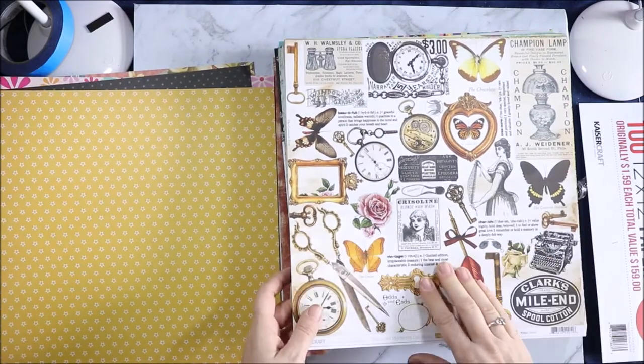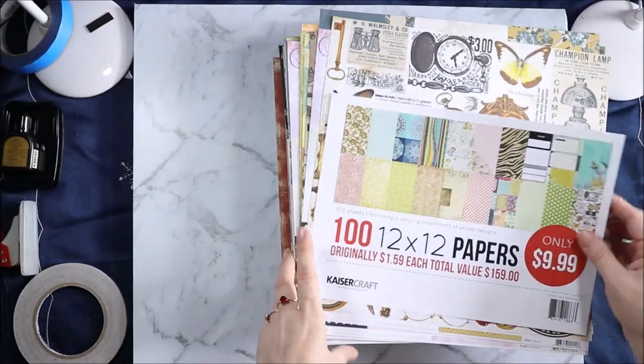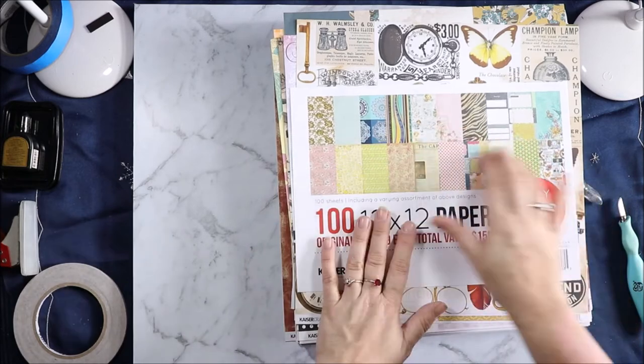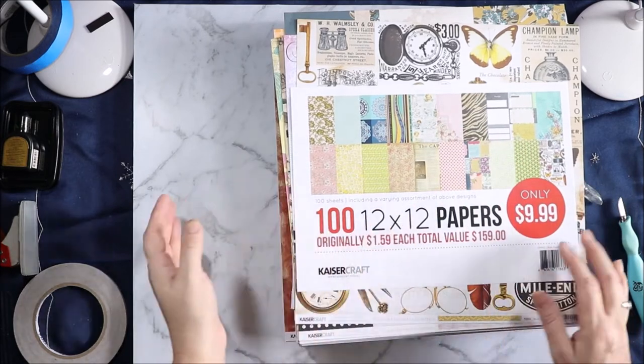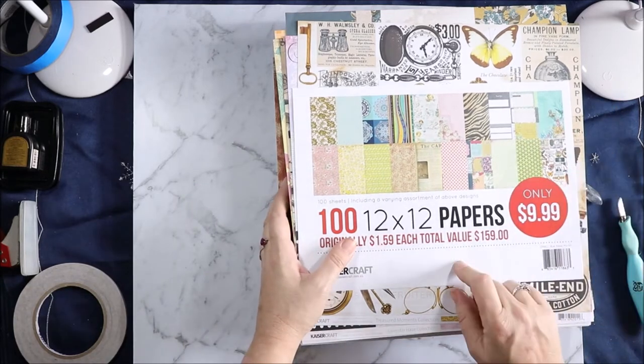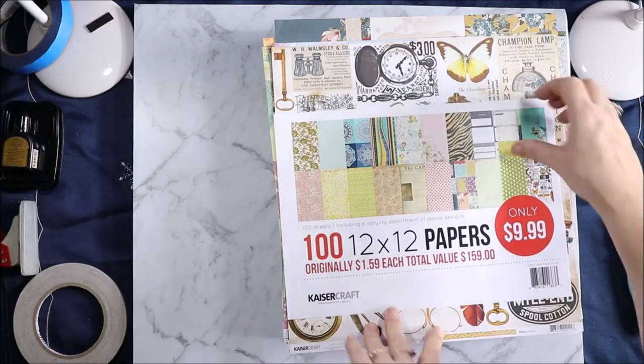And that is the end of that one — that was Bulk Paper Mix 63. Didn't get that paper, didn't get that paper. So they're not necessarily 100% what is on the cover. Because a lot of the papers that are on the cover aren't actually in this kit. But I'm very happy to have had that one and that one, and have gotten some Lavender Haze in there.